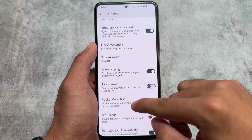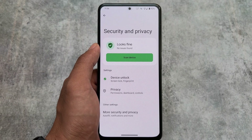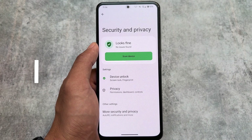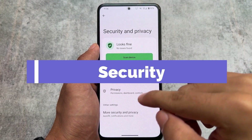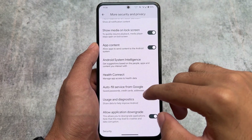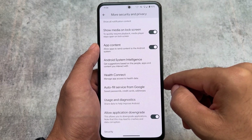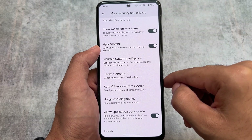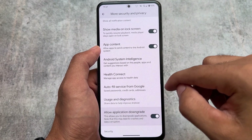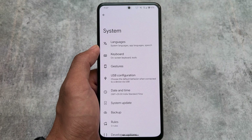In the security and privacy option, the UI is similar to stock Android 14, but you will notice an 'allow application downgrade' option. This feature is quite impressive — it simply allows you to downgrade applications, although as noted it may lead to crashes and data corruption. You can check it out if you want to.